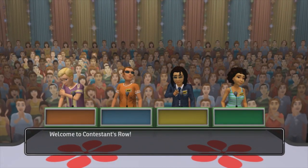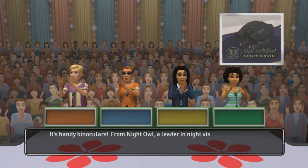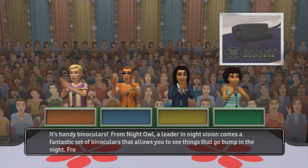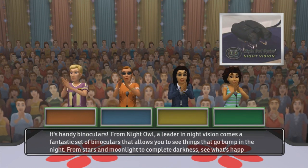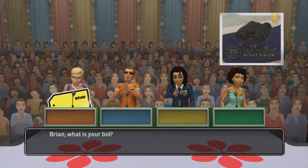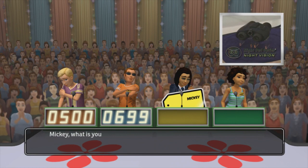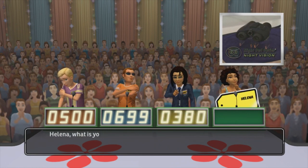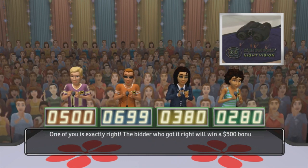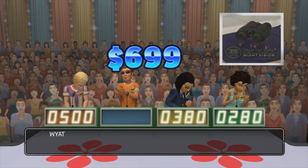Welcome to Contestants Row. Here is the item up for bids. It's handy binoculars. From Night Owl, a leader in night vision, comes a fantastic set of binoculars that allow you to see things that go bump in the night. From stars and moonlight to complete darkness, see what's happening at night. From Night Owl. Let's start the bidding. What is your bid? One of you is exactly right. The bidder who got it right will win a $500 bonus. The actual retail price is... Come up on stage!